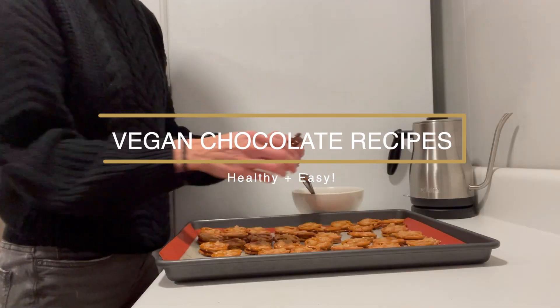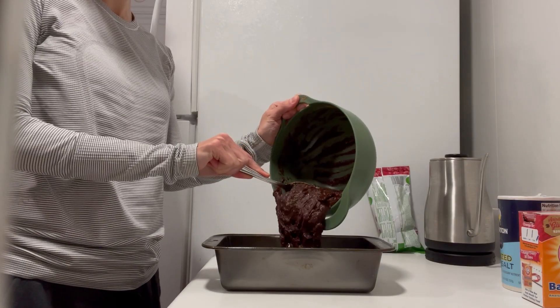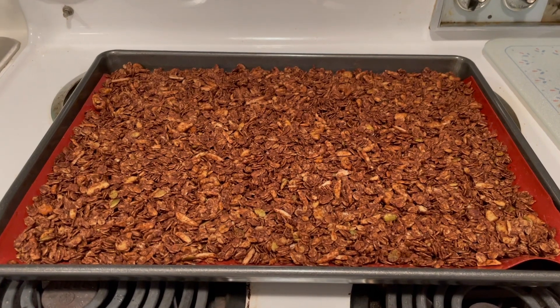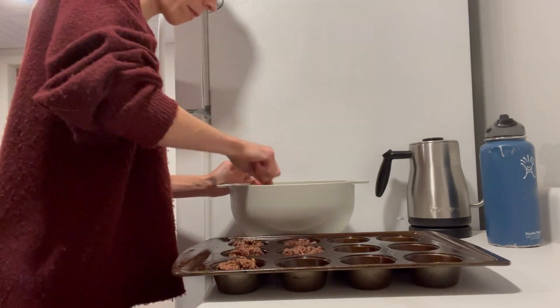Hey guys, welcome back to my channel! Today we are talking about my favorite food in the world: chocolate. I'm going to be sharing with you guys six different healthier chocolate recipes that I make on a regular basis, because I eat chocolate on a regular basis and I want to feel good while still being able to enjoy my favorite food.